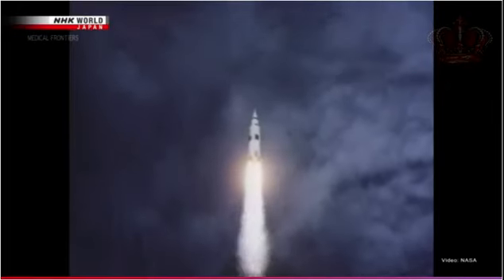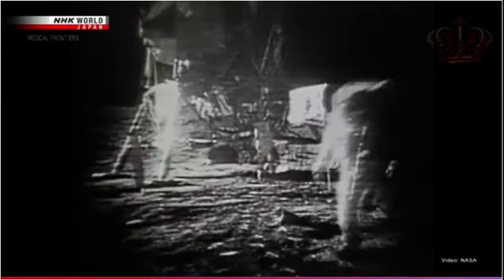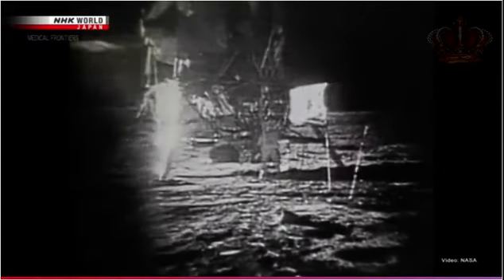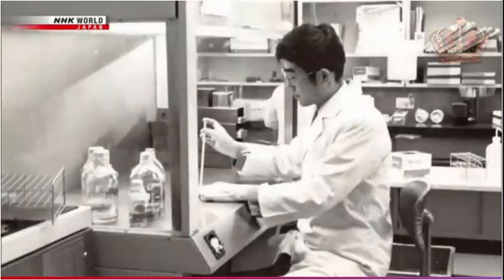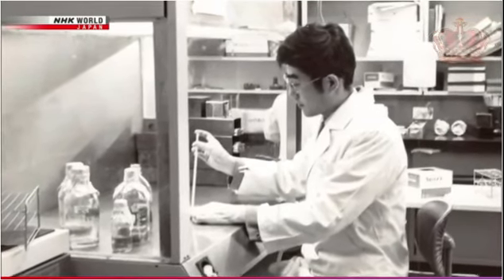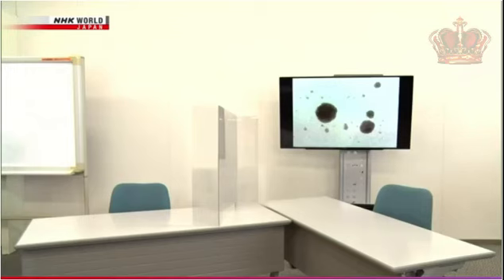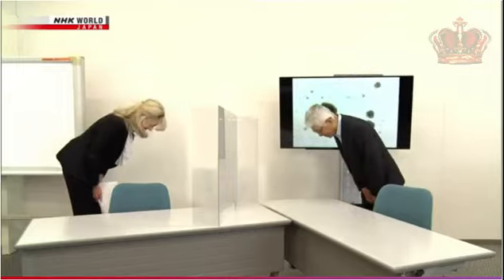Taniguchi entered the field of immunology in 1969, the same year that humankind first landed on the moon to explore the unknown. Taniguchi devoted himself to the field, which was also full of unknowns at the time. Half a century later, the NKT cells he discovered are now paving the way to a completely new type of cancer therapy. Let's look back on that journey.